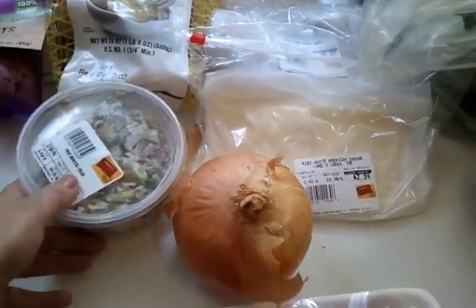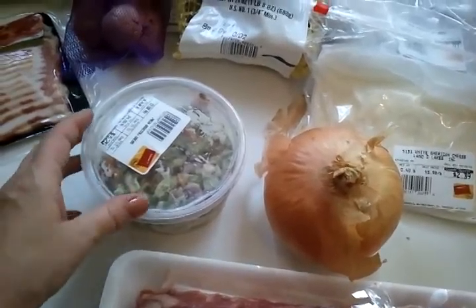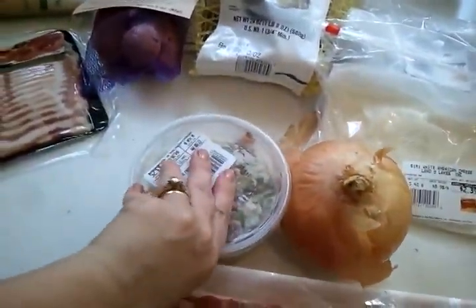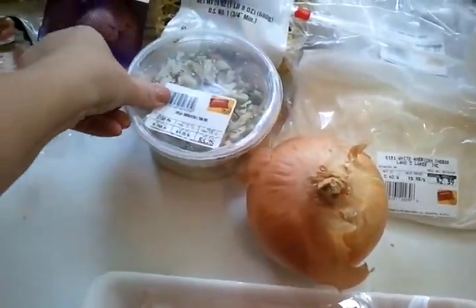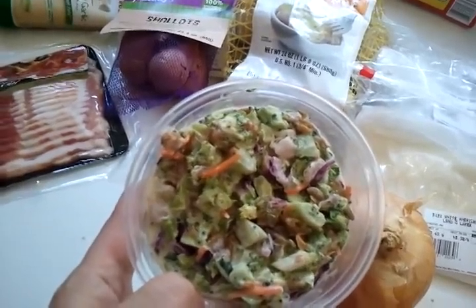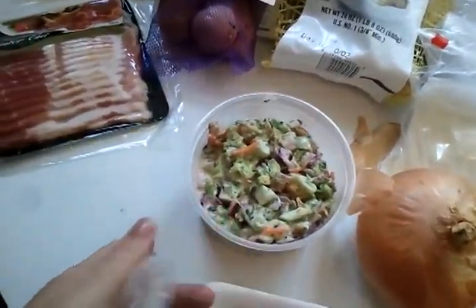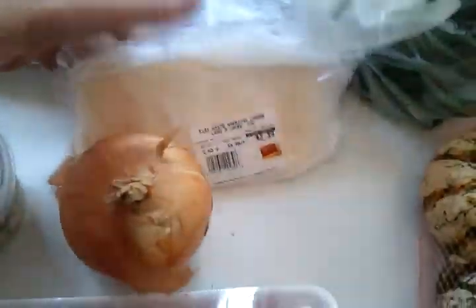I was also running low on onion so I just picked one up. This broccoli salad is one of the specific things I get at Walmart — it is amazing. Let me take the lid off. It's got broccoli, grapes, carrots, sunflower seeds, and bacon. It's amazing — I'm getting hungry just smelling it.